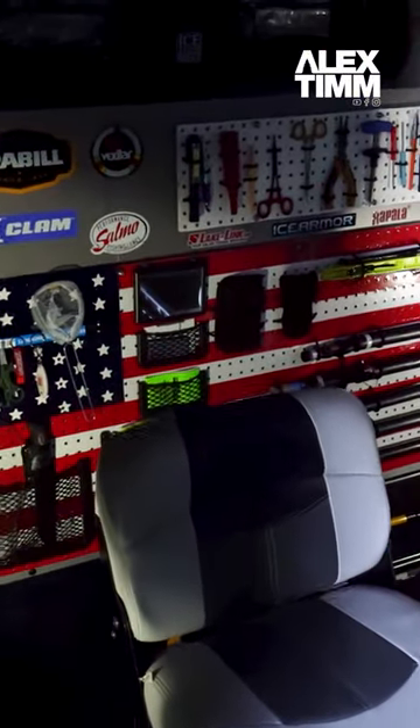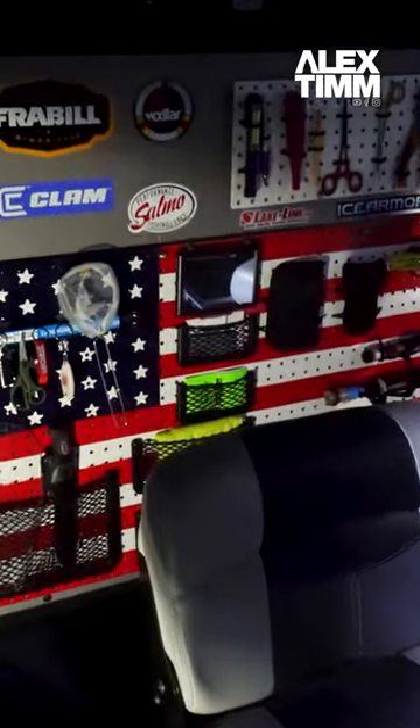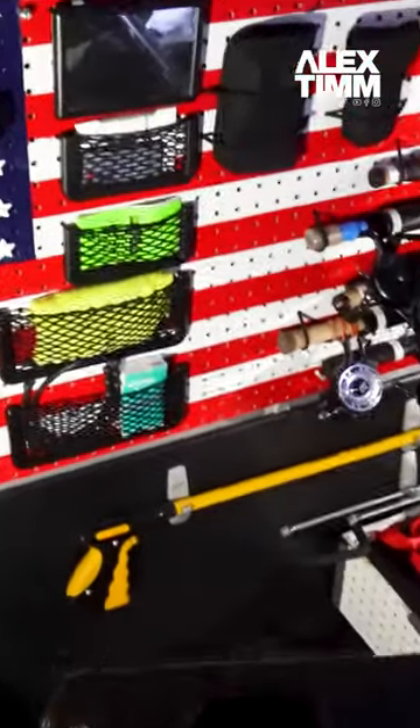We added this back panel that flips down. It stores all my gear on there and stays right on there for traveling and everything. There's space down below for all my other gear.